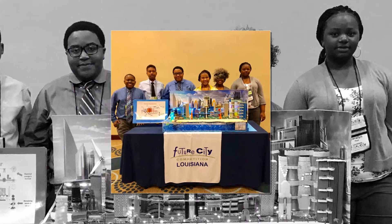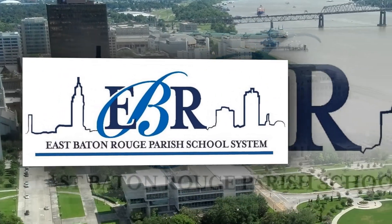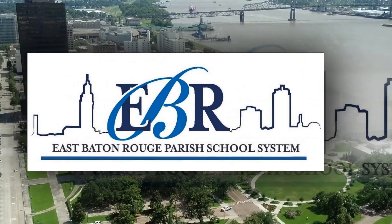For news in EBR schools, I'm Marlon Cousin.